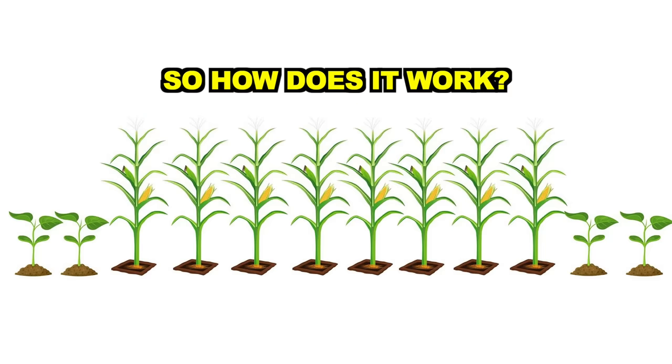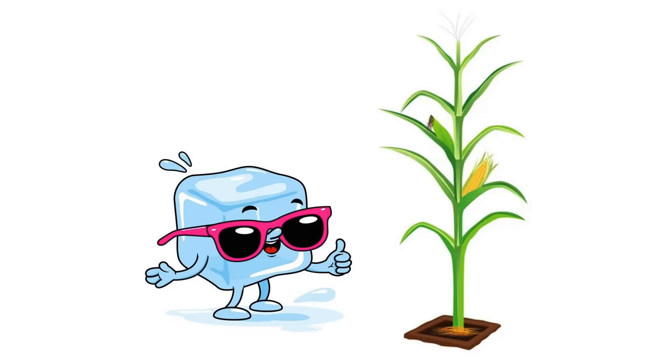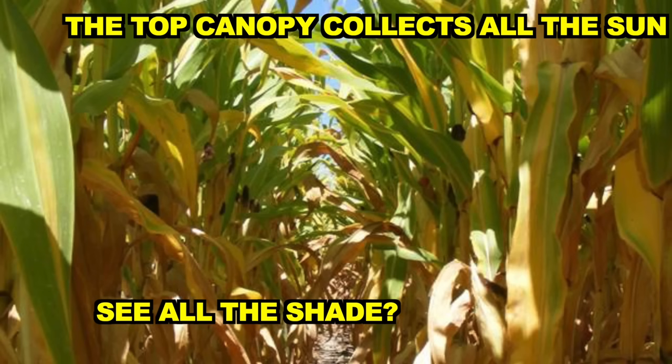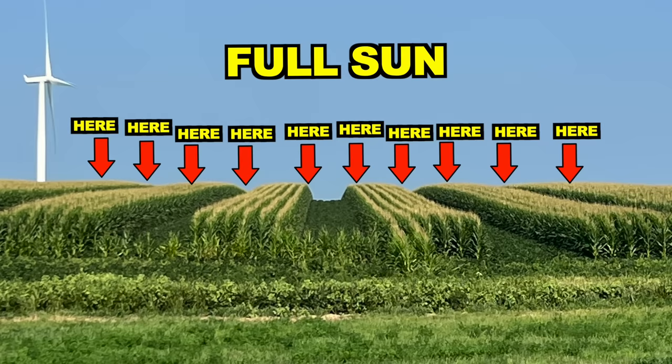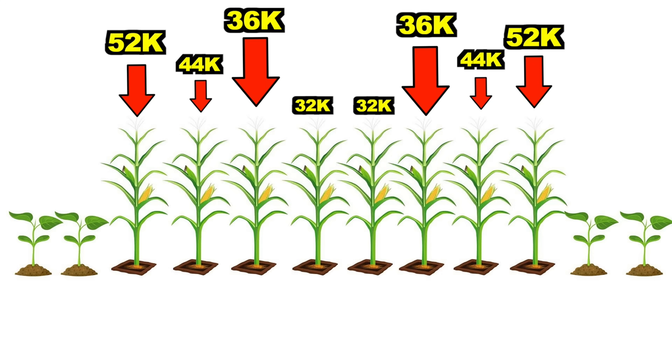The idea behind intercropping being so successful is due to two things: sunlight and temperature. The more sunlight a plant gets, the better it does. The cooler a plant can get, especially at night, the better it does. In a monocrop situation, the only plants that receive sunlight all day are the rows on the outside edge of the field — every other plant only gets full sunlight on the top 25% of the plant. In an intercrop field, we create almost an unlimited amount of outside row opportunities.